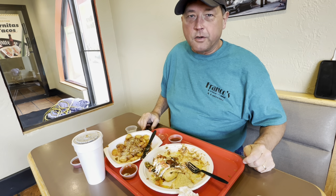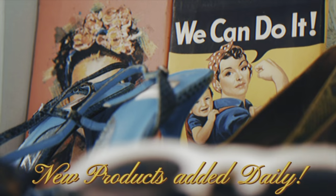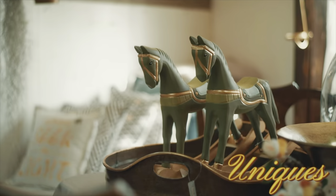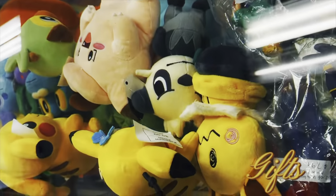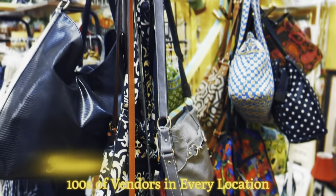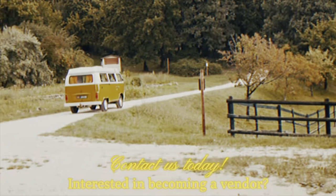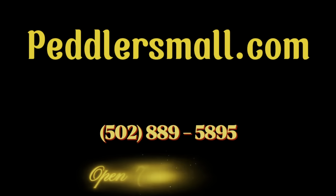Now, a word from my sponsor. Shop secondhand first with Peddler's Mall. New products are added daily by our vendors — vintage, antiques, uniques, furniture, clothing, collectibles, crafts, gifts, oddities, home decor, and more. Hundreds of vendors in every location; you never know what you will find. Interested in becoming a vendor? Contact us today. 18 locations across Kentucky, Indiana, Ohio, and West Virginia. Open seven days a week.